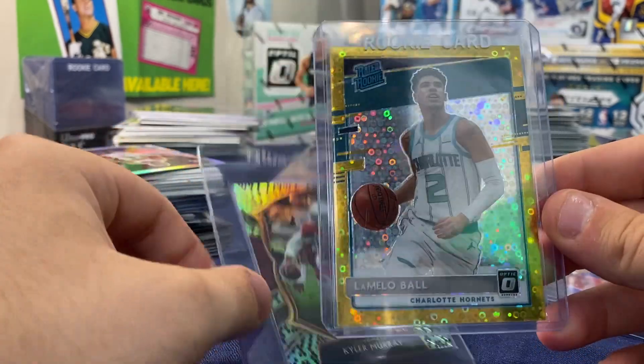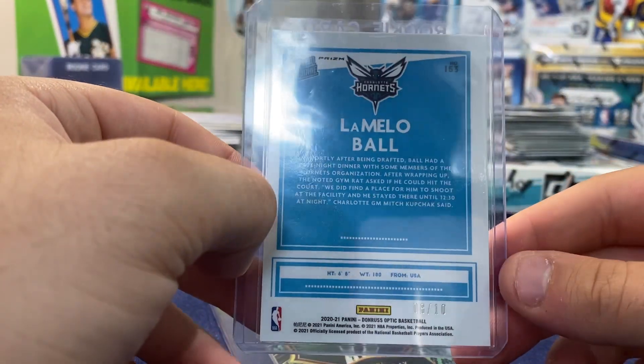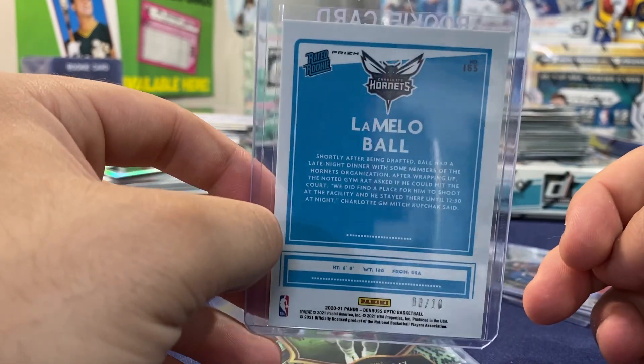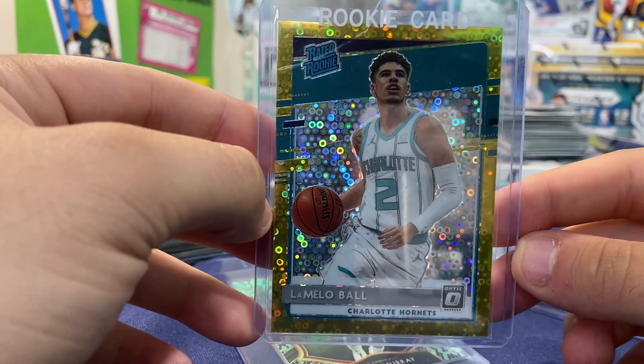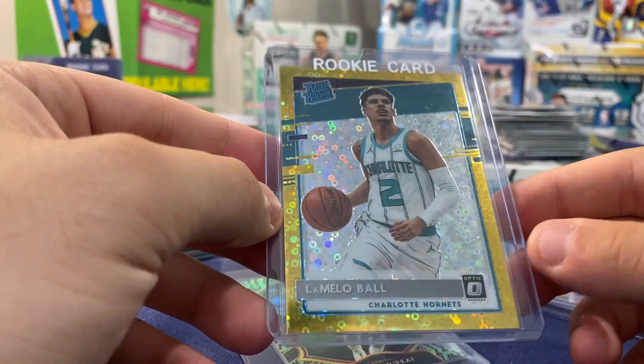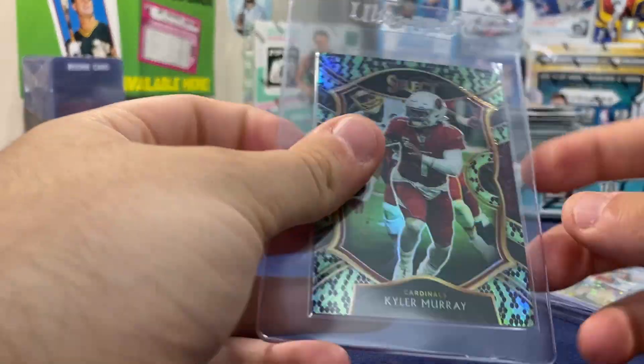We have a LaMelo Ball gold out of 10 that we pulled — we're going to post a reaction on this channel soon. We pulled this out of an Optic Fast Break. Unfortunately it's not mine, but we have it.